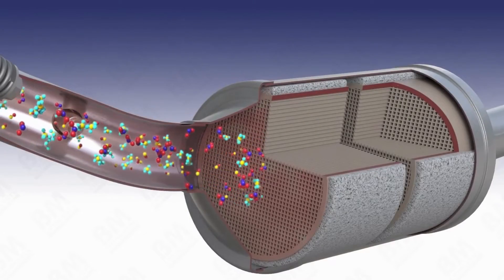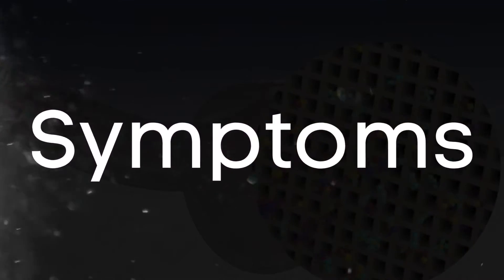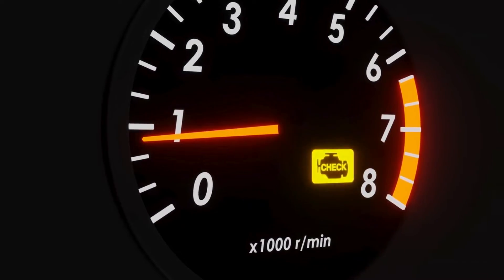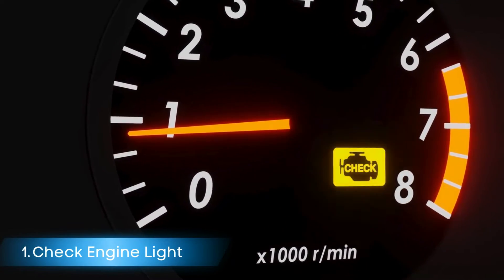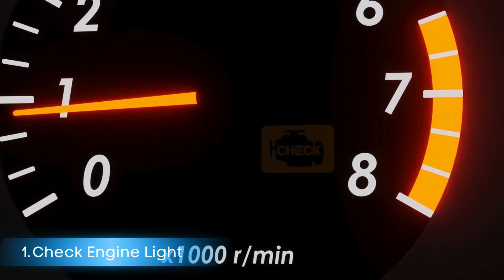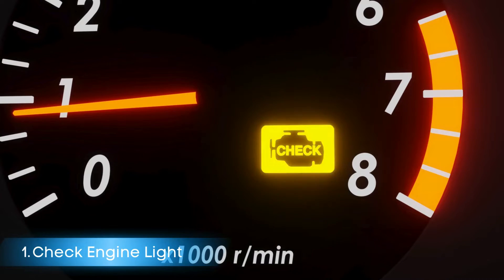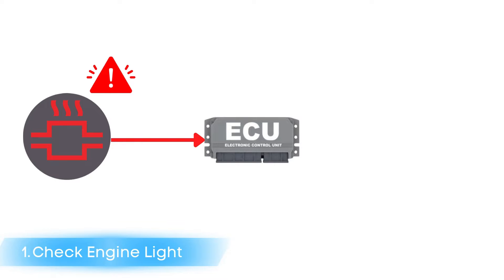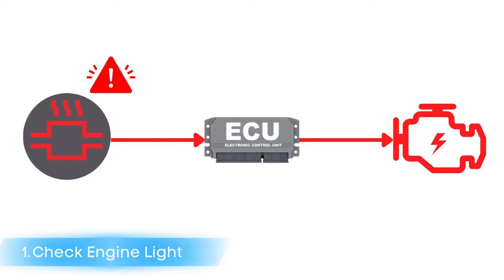Now that we know what the catalytic converter does, let's dive into the symptoms of a bad catalytic converter. Symptom number one: check engine light comes on. While a check engine light can indicate various problems, a malfunctioning catalytic converter is a frequent trigger. This happens because the engine control unit detects issues related to the catalytic converter and triggers relevant fault codes.